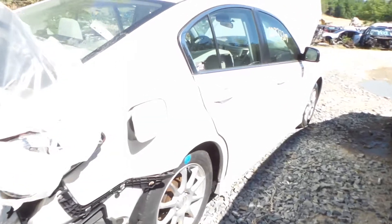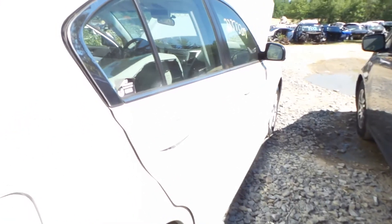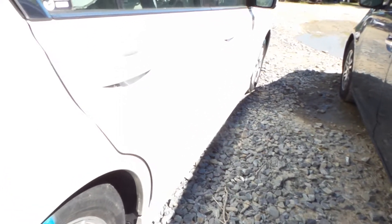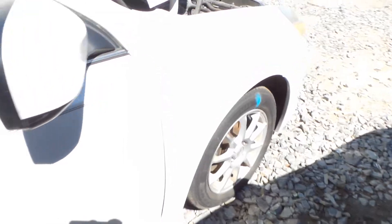Around the other side we have a good rear door and front door. Both of these have a couple of small pings but are still very usable.